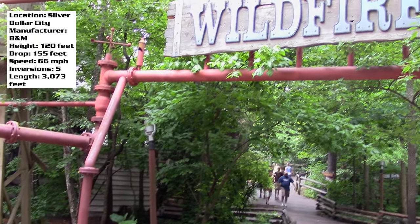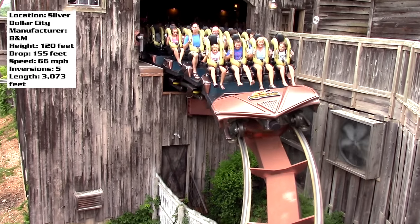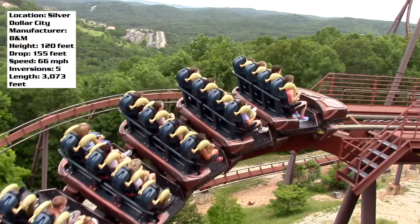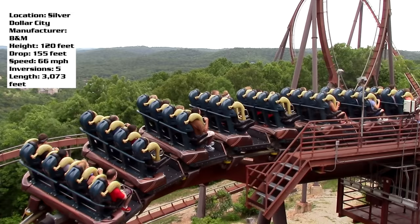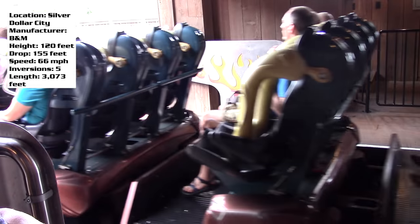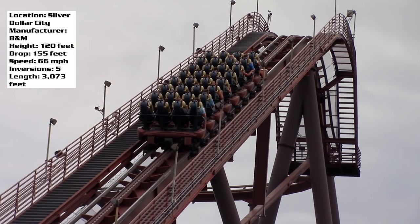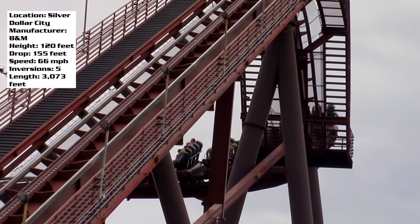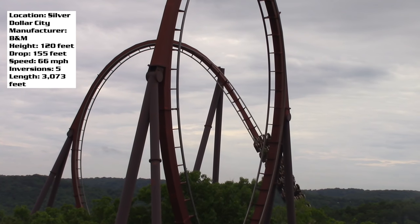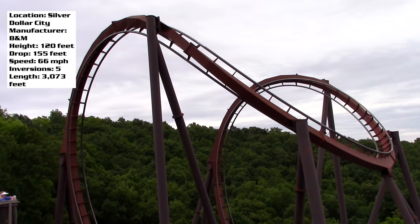In this coaster review we have Wildfire — the other Wildfire, not the one at Coal Martin, not the RMC that is currently closed. This Wildfire actually came first. It is at Silver Dollar City in Branson, Missouri. This is a B&M sit-down coaster, not a floorless. It seems like there aren't as many B&M sit-down coasters these days, and I gotta say I was pleasantly surprised — it kind of looked like a mediocre B&M coaster but I was pleasantly surprised.